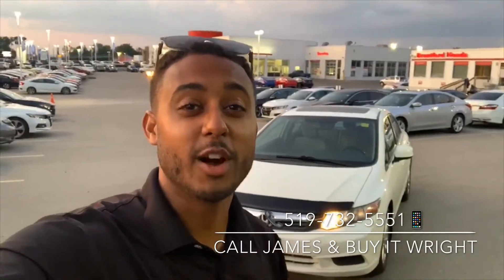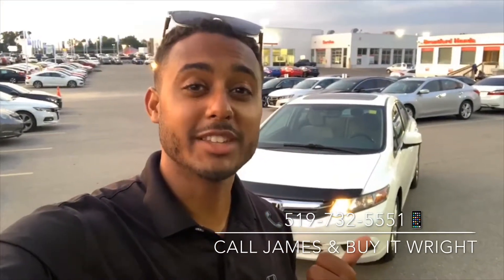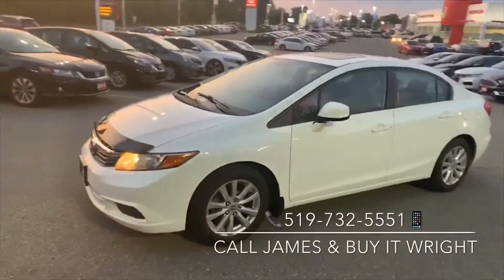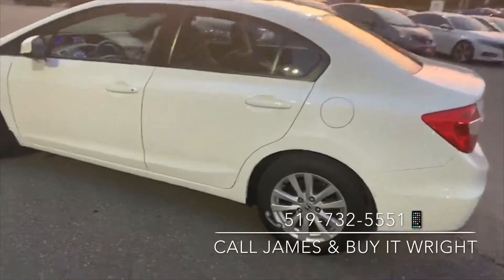Hey everybody, James Wright here from Brantford Honda, aka Mr. Buyer. Right behind me here is a 2012 Honda Civic that just arrived — it only has about 236 on the dial. Let's take a look. This Civic is in absolutely mint condition inside and out.